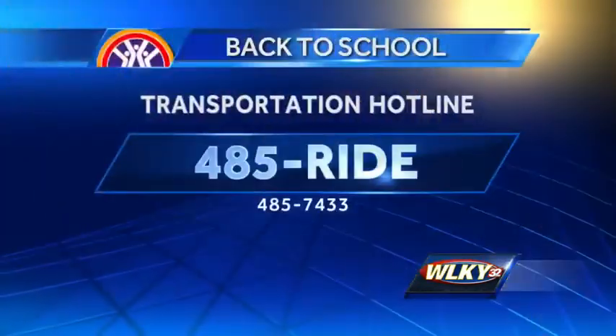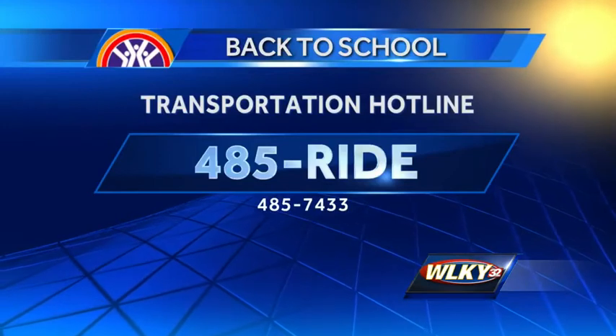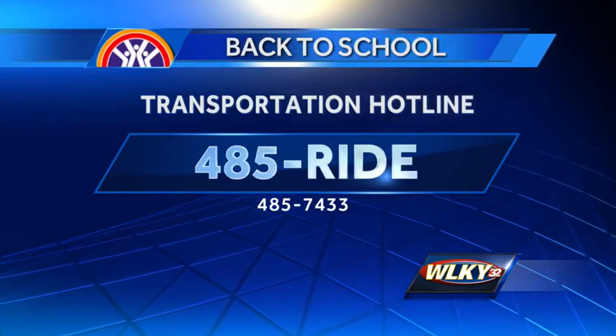Reporting live, Erika Coghill, WLKY News. And don't forget, parents of Jefferson County students can now get answers to their last-minute questions about bussing. The transportation hotline is already open. It opened up at 6 a.m. and will be open until 6 p.m. today and also tomorrow. The number is 485-RIDE.